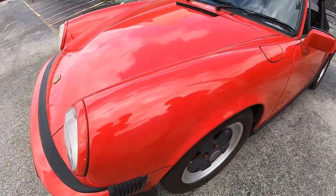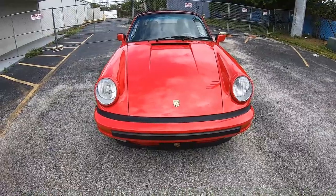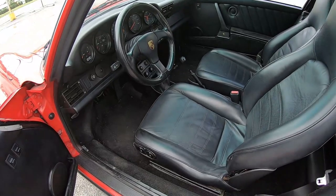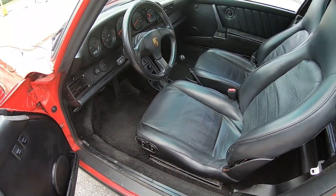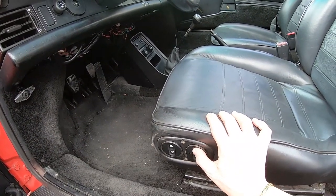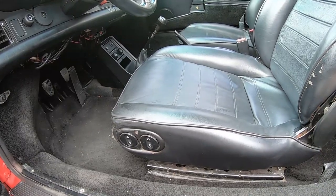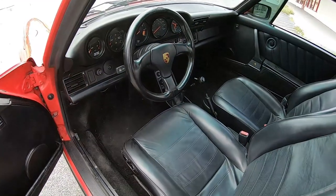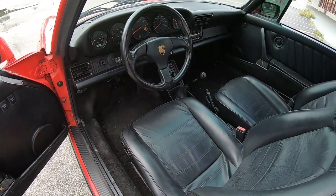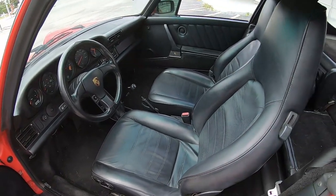It's a really cool car — I really like the color combo, it's very striking. Let's check it out on the inside. There are power seats for the driver — well, actually it's a manual seat but with a power up-down adjustment. The back-and-front movement is manual. There's no power adjustment on the passenger seat.